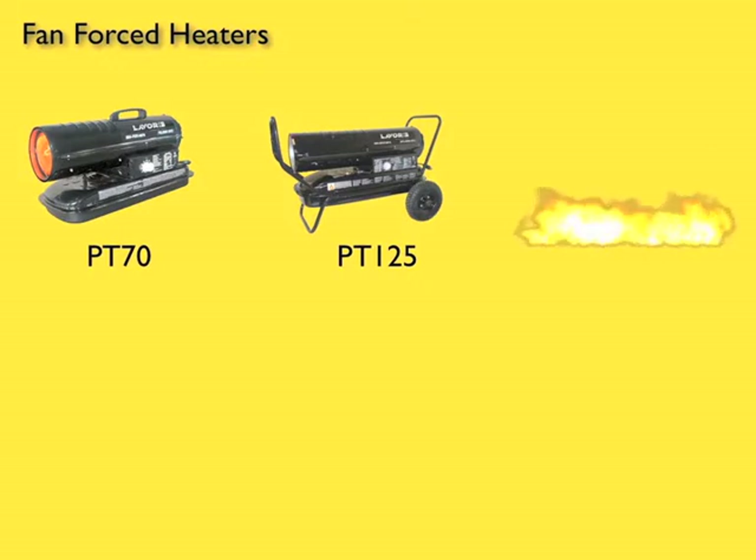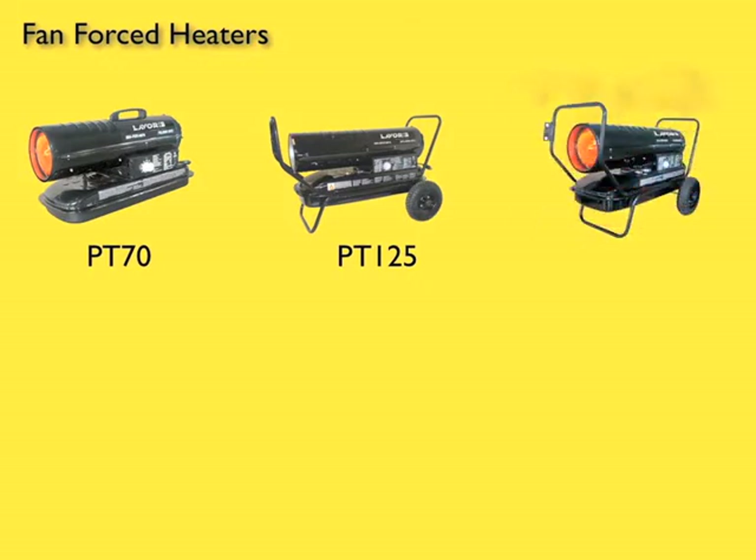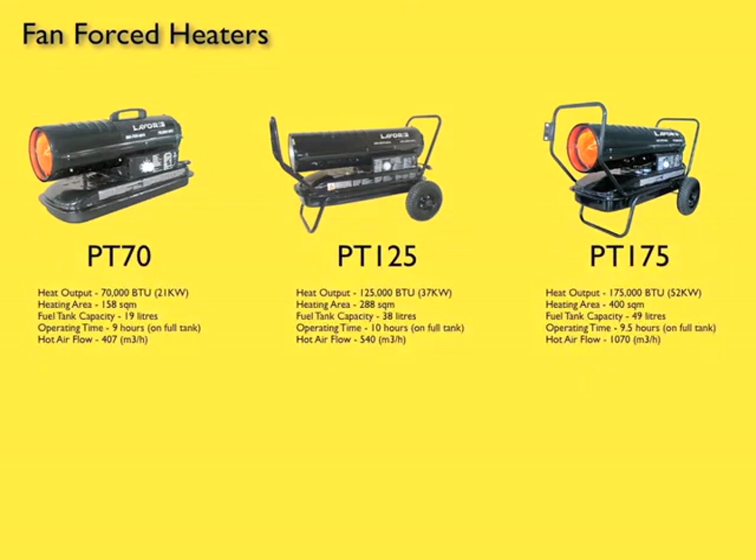And the largest machine of the range, the PT-175, outputting 52 kilowatts, covering a massive 400 square meters. This machine throws out some serious heat.